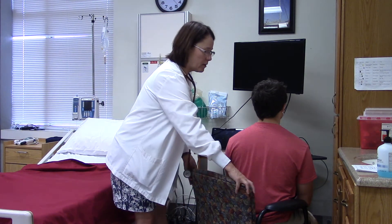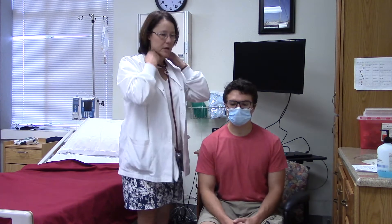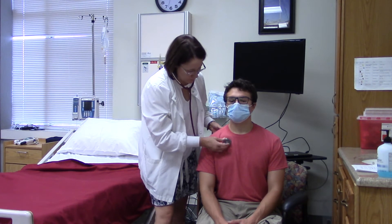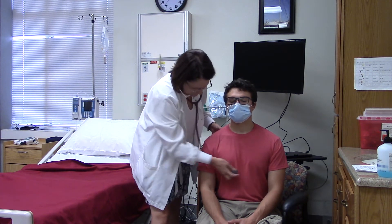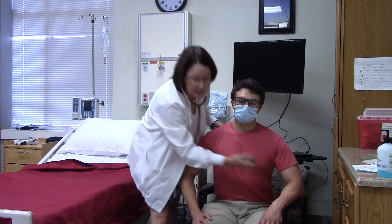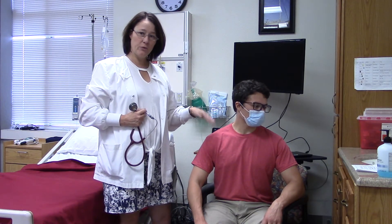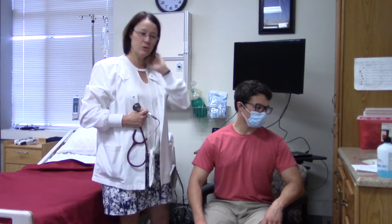I would also listen anteriorly. I'm not going to have him do the deep breaths right now but I want to show you my stethoscope placement. It's important to remember your anatomy and physiology of the lungs — there are three lobes on the right, two on the left, and you want to keep that in mind as you're listening.